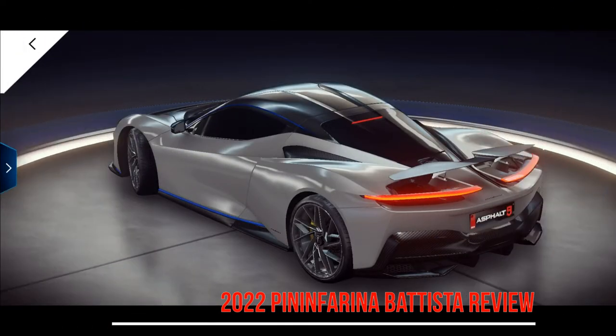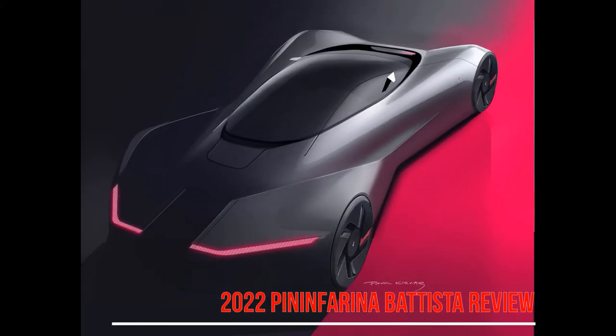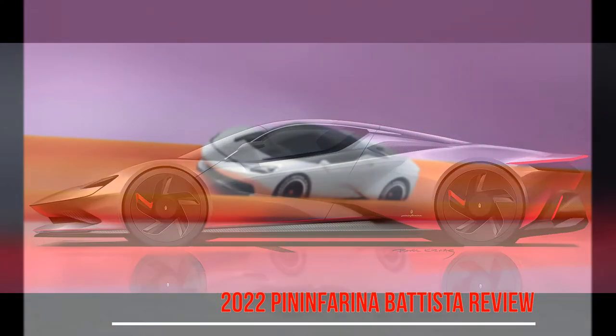Put your foot flat to the floor in this all-electric hypercar and the blow hits your neck out of nowhere. No wonder, because the Batista is the most powerful and fastest car ever built in Italy, and in the home of Maserati, Lamborghini, and above all Ferrari, that's saying something.